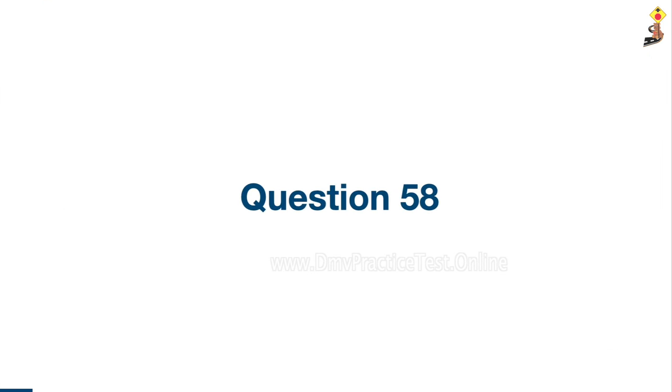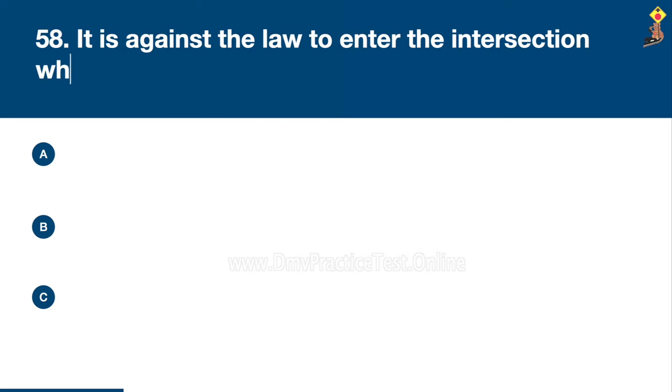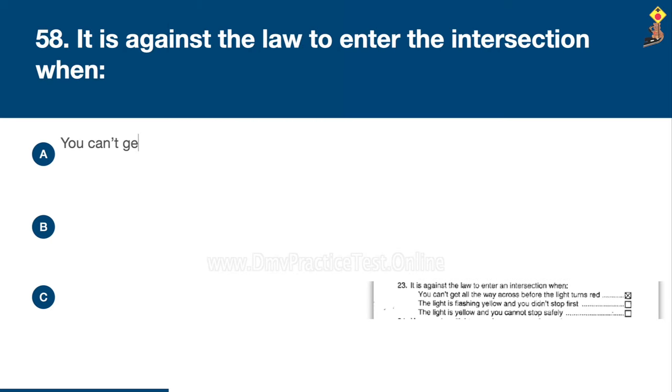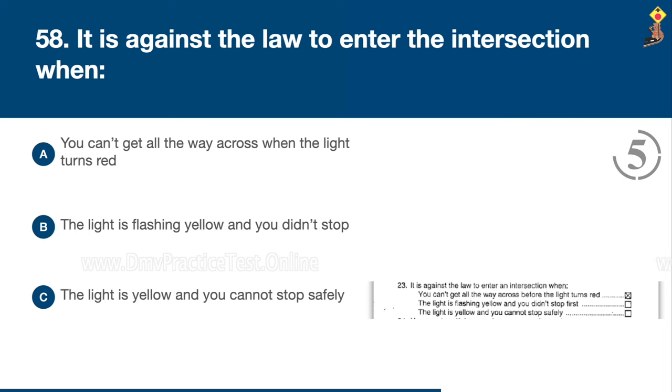Question 58: It is against the law to enter the intersection when you can't get all the way across when the light turns red, the light is flashing yellow and you didn't stop first, or the light is yellow and you cannot stop safely. Congratulations, the correct answer is A: you can't get all the way across when the light turns red.